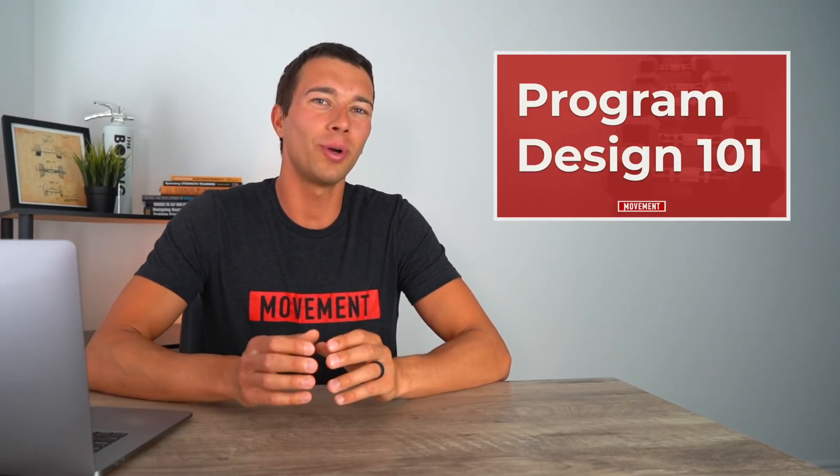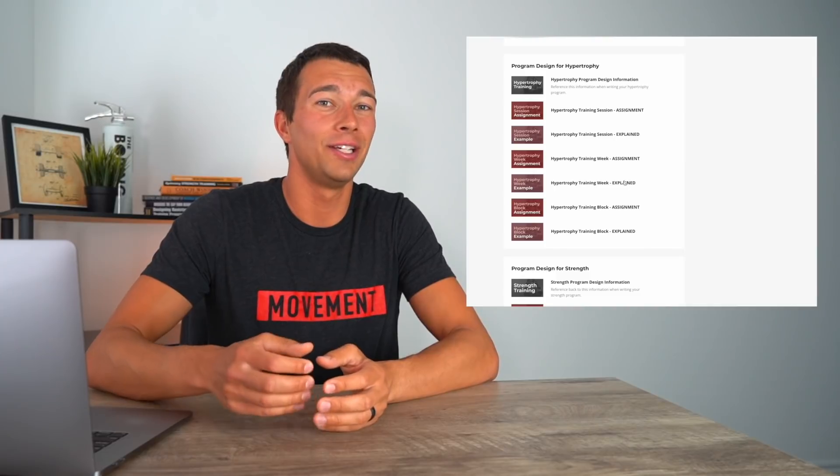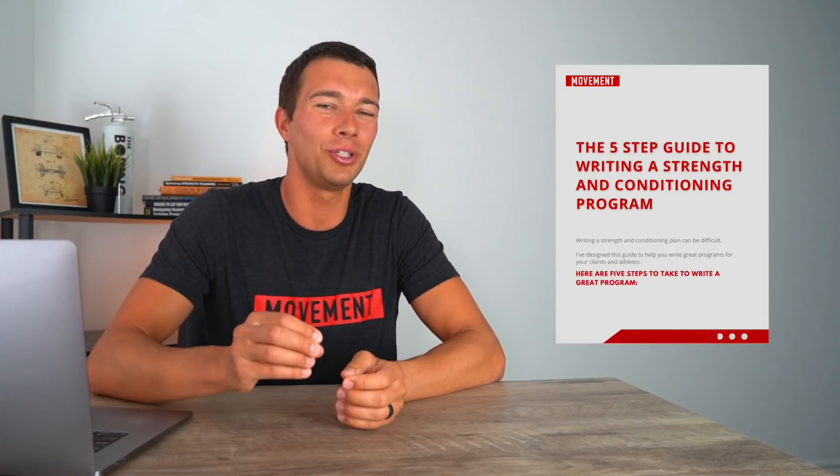If you're interested in learning more about how to write a strength and conditioning program, check out my course Program Design 101. It's designed to teach you exactly how to write great strength and conditioning programs, covering strength, power and plyometric, endurance, and hypertrophy programs with a concise literature review and examples. I'll put a link in the description to my free five-step guide to writing a strength and conditioning program, as well as a link to learn more about Program Design 101. Thanks so much for watching, and I'll catch you in the next one.